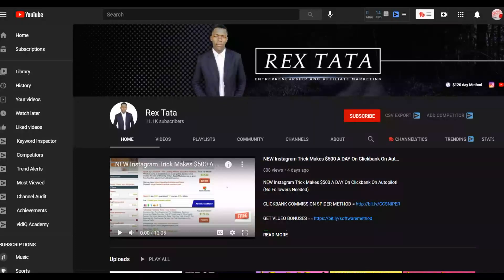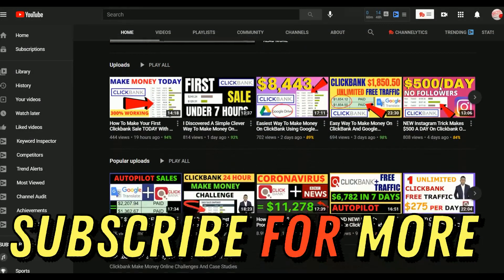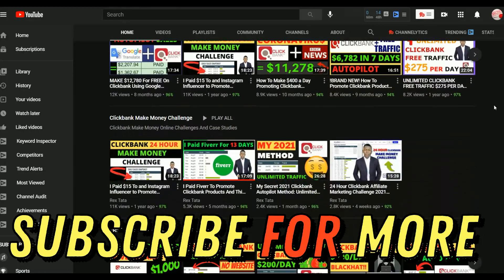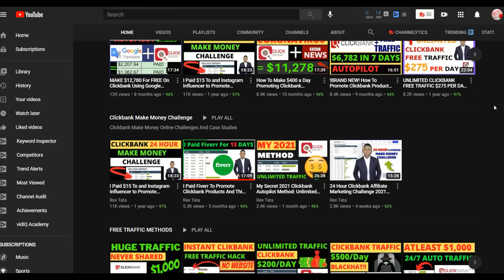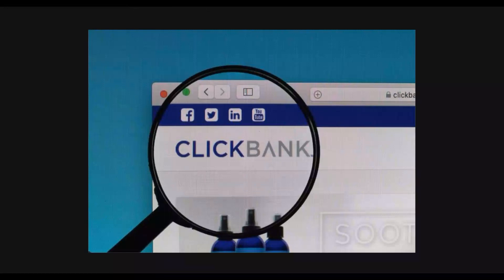If you enjoyed the channel, be sure to subscribe. I post new videos on how to make money on ClickBank, WarriorPlus, and general make money online methods, and most of these methods are 100% free to get started. I recommend you get started with free methods, make money, then reinvest into paid traffic. To learn step by step methods to make money consistently on ClickBank, click the first link in the description — many students are already making their first $300 to $500.